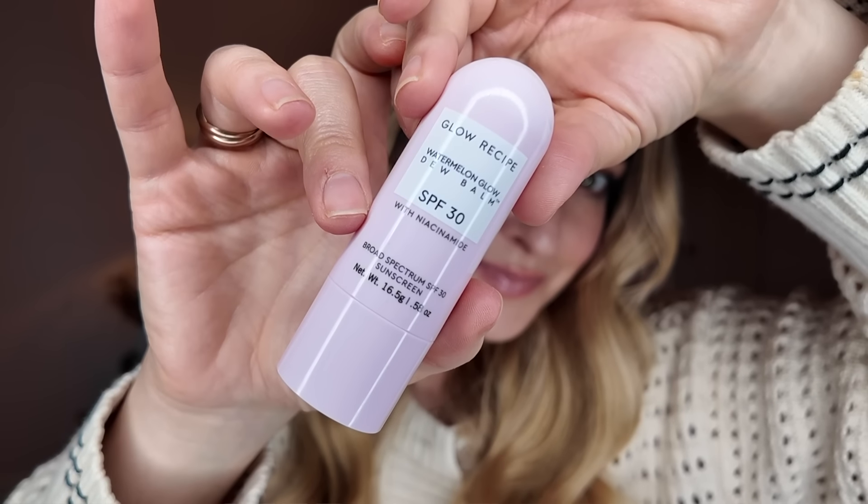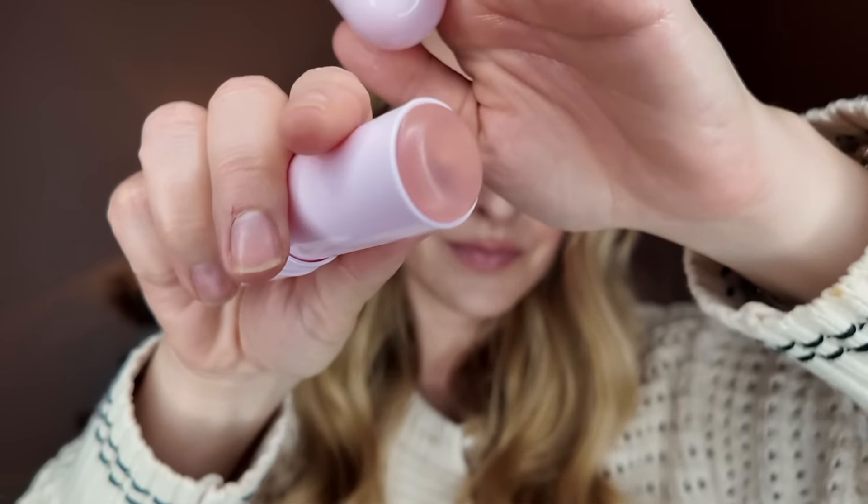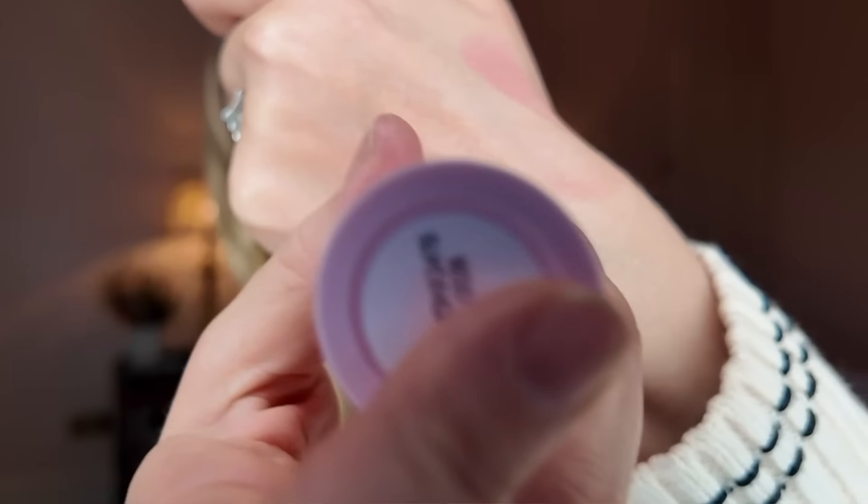I also got the new Glow Recipe Watermelon Glow Dew Balm. When I got these at the weekend it was sunny and I literally pulled them straight out, so I have tried these. On first impression it seems really nice. It is a little glossy, so it's not going to be your all-over SPF — it's more of a summer product when you're not wearing base, just swiped on the high points for added SPF. I did put it on my lips over the weekend and I quite liked it. It smells really good. I'm 50/50 when it comes to Glow Recipe — they're a very hyped-up brand but this seems really nice. It's only SPF 30, but a nice little topper.